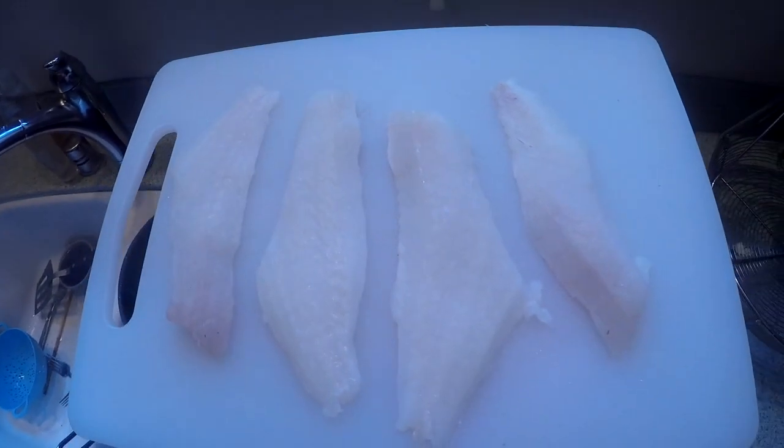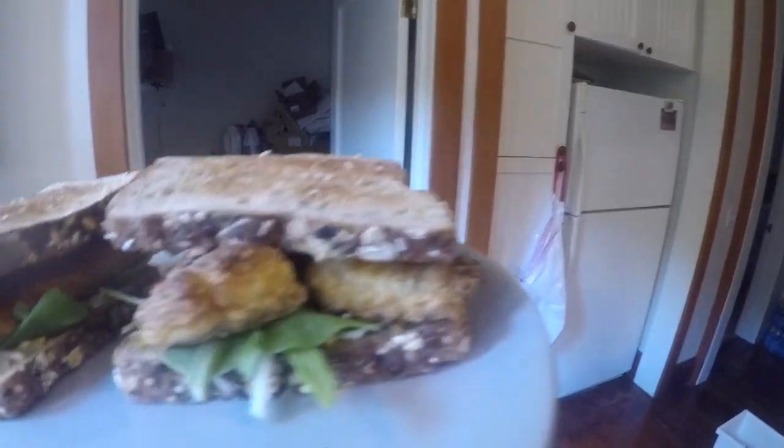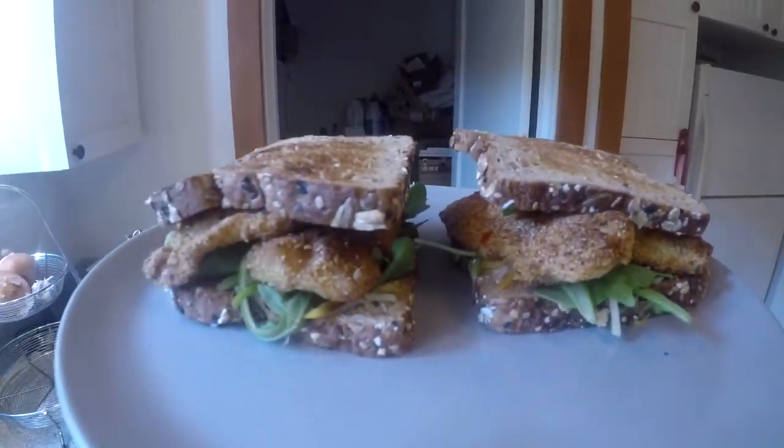And there goes some rockfish — bam — rockfish sandwiches.